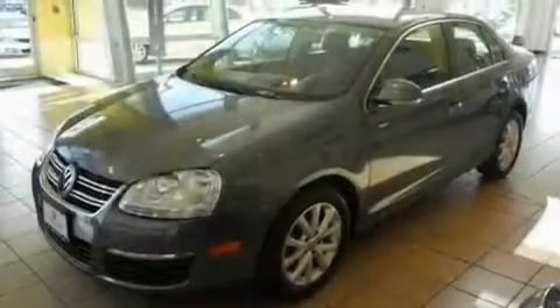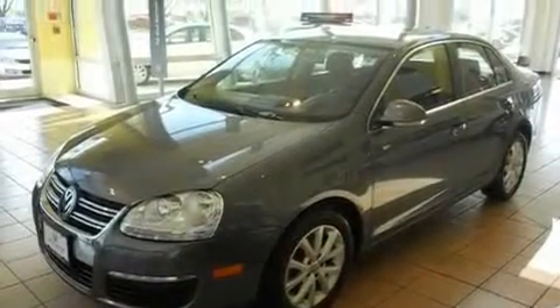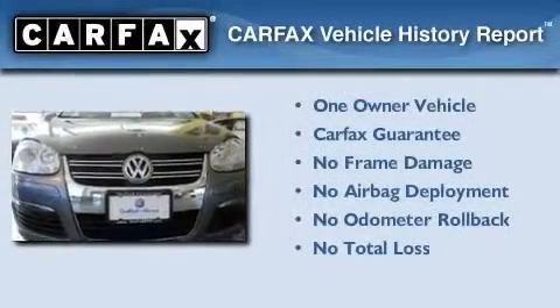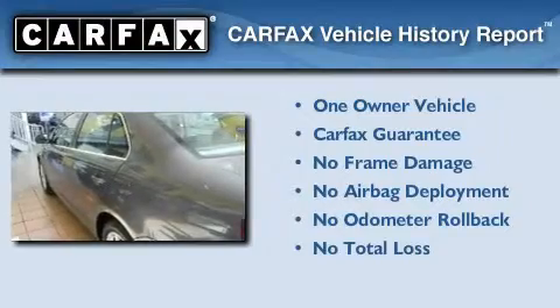With an EPA estimated rating of 29 miles per gallon on the highway, this vehicle pays off in the long run. This Volkswagen has had only one owner, and it qualifies for the Carfax Buyback Guarantee.